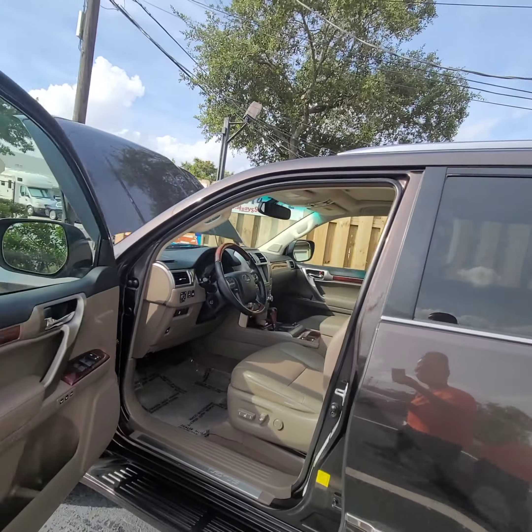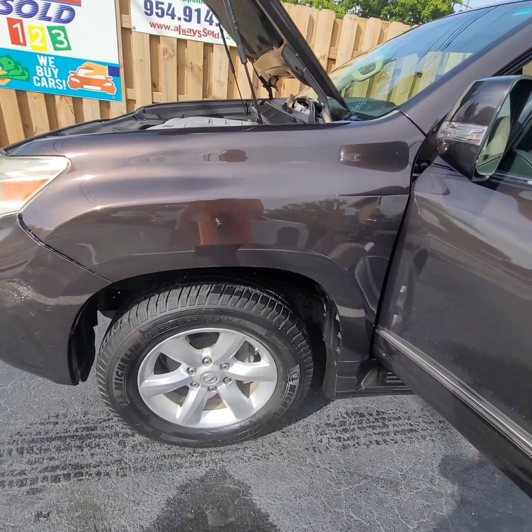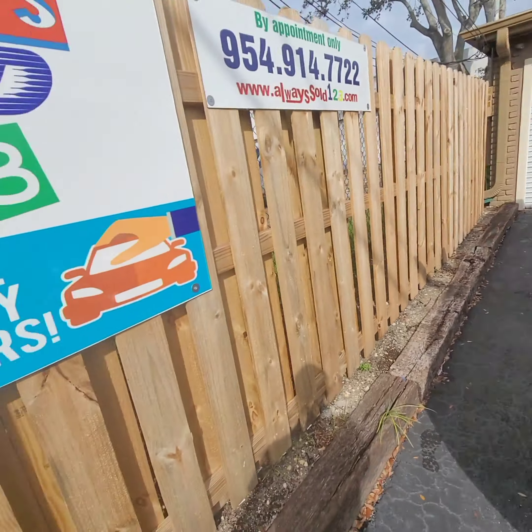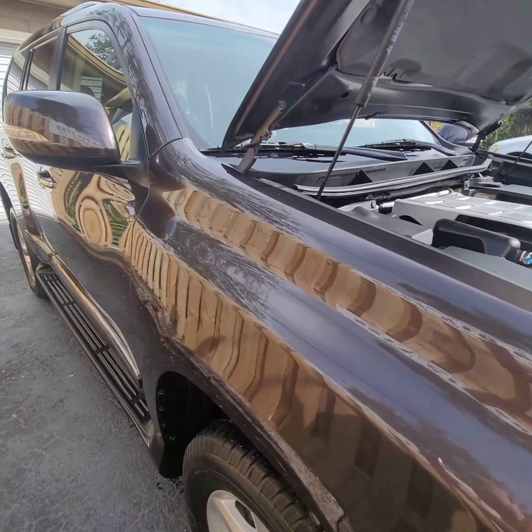Any questions, call Mark. Take a look at the Michelin tires — nice Michelin tires, very quiet. Under the hood is clean as well. Once again, this is Mark from AlwaysSoul123 — take a look.